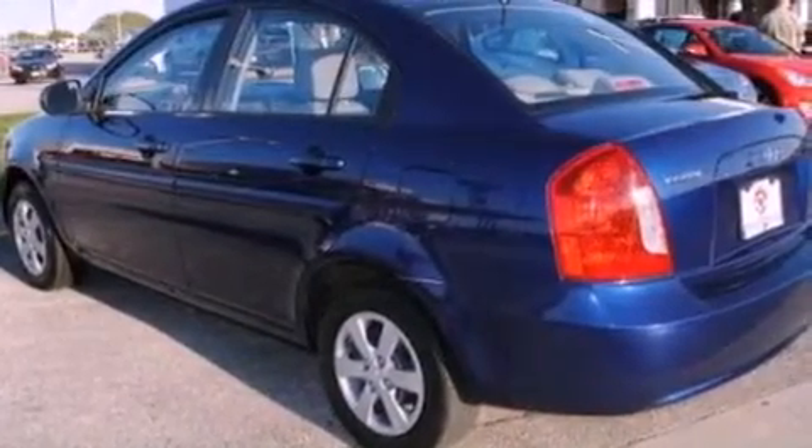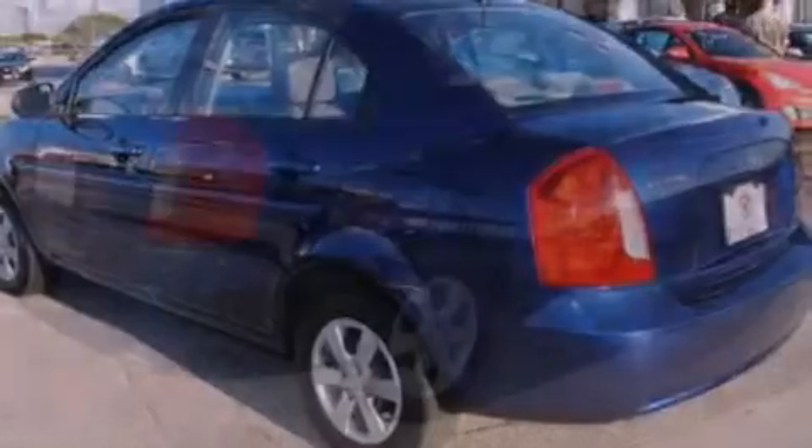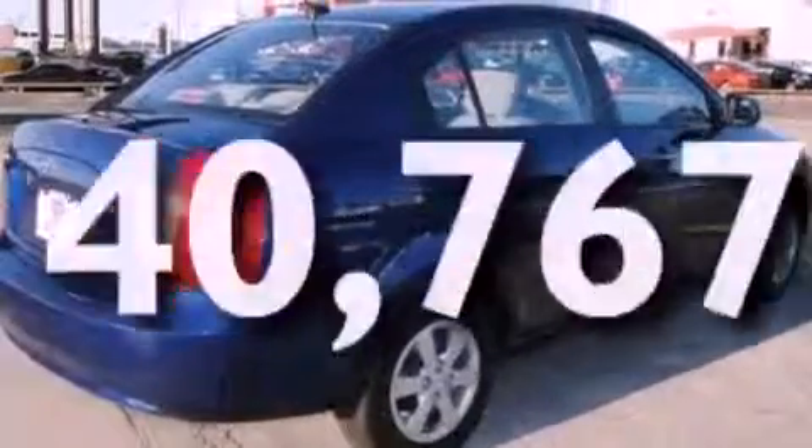Additional features include a low-tire pressure indicator, rear curtain airbags, rear-seat child-proof door locks, and this vehicle has less than 41,000 miles.